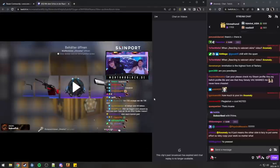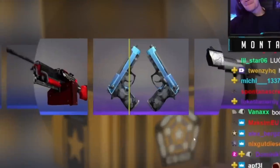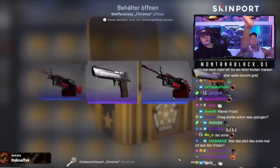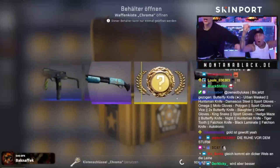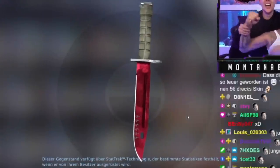Most of you probably know Montana Black, a streamer from Germany who seems like a very chill guy. This is an unboxing he did — he's opening a Chroma One case, a decent case. He shits himself, but look, he gets a knife. Oh my god, and look what knife it is.